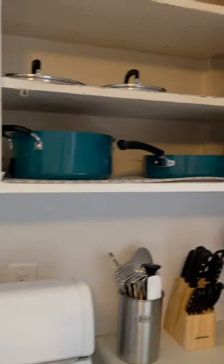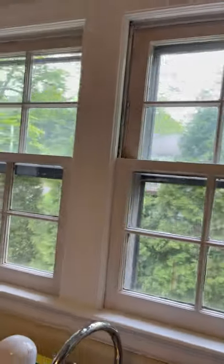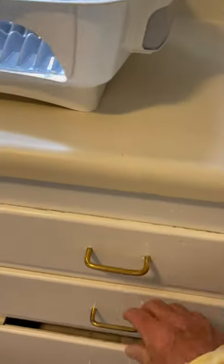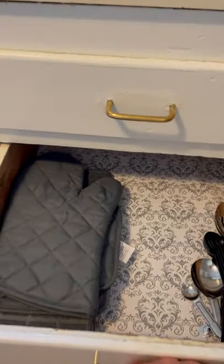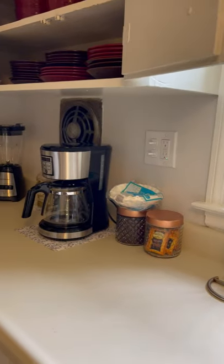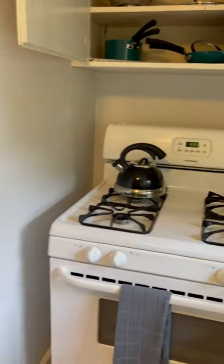We rent these units as furnished, so when you come here you can expect to find pots and pans, dishware, glasses and cups, silverware, kitchen utensils, a blender, coffee pot, teapot, and everything that you would need for your stay.